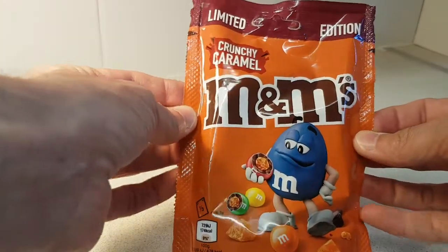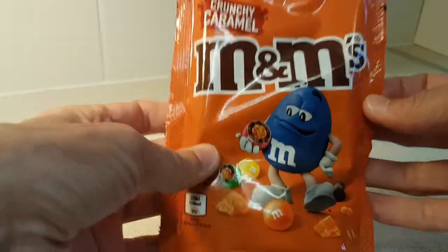Time for something limited edition. This is limited edition crunchy caramel M&Ms.